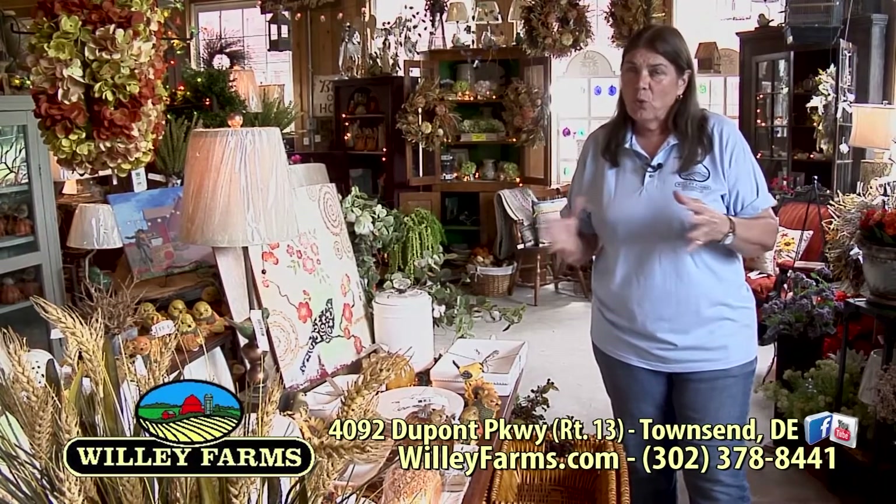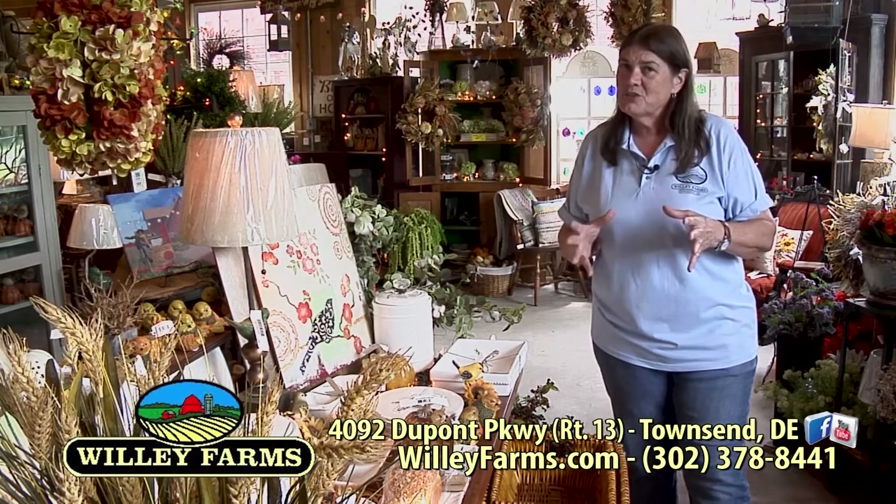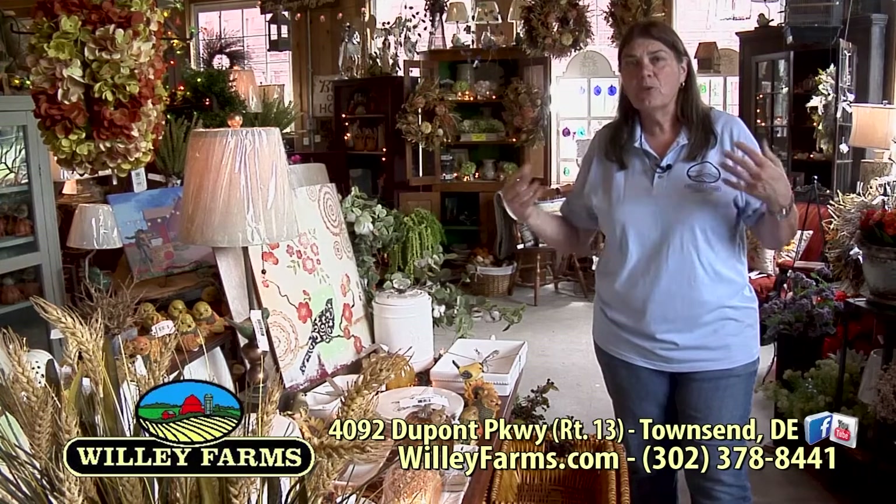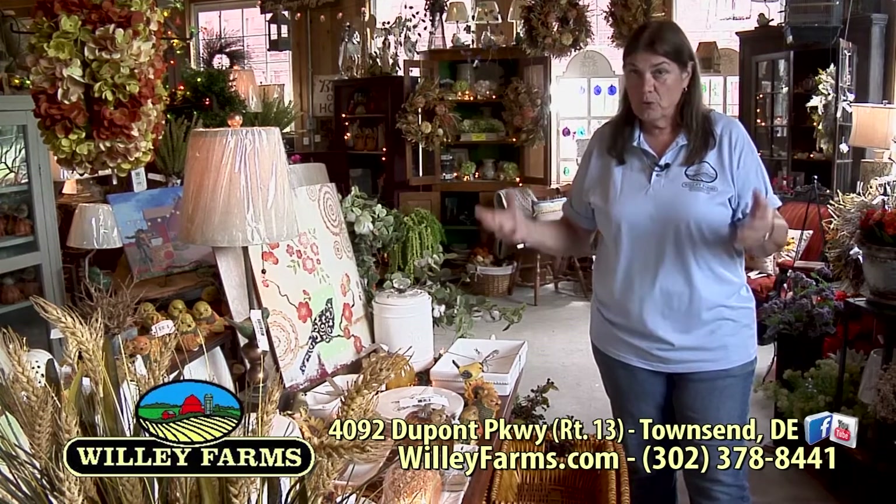Fall temperatures, cool days, cool nights — kind of makes you think of football and tailgating, and also what you need to do in your garden as you're getting ready for winter and going into the fall. So that's what we're going to talk about today. Let's get started.